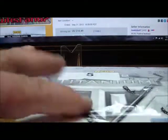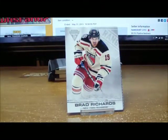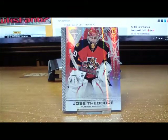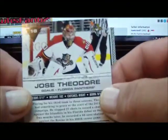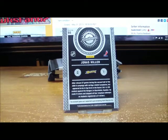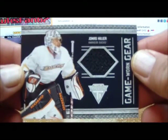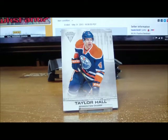Here we go with box number five — all the packs came out nice and easy. Pack number one gets us a base parallel of Jose Theodore for the Florida Panthers, 63 of 99 for Florida. And behind that, Jonas Hiller game gear for the Ducks, non-autograph for the Ducks of Anaheim. And a base card.